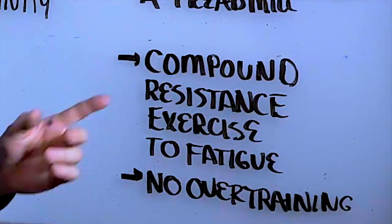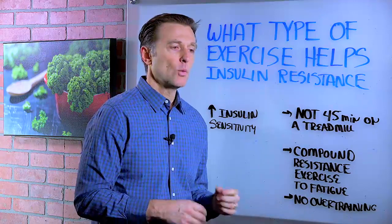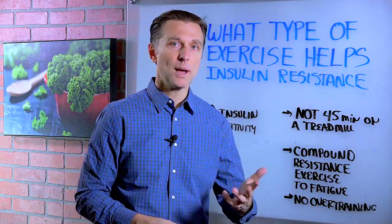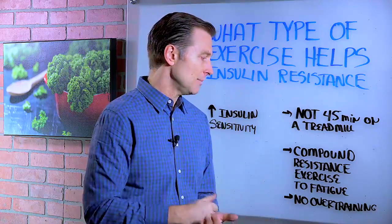What is going to work is something called compound resistance exercise or training, which involves multiple muscle groups or multiple joints to fatigue. That means you're going to have to add more weight or do more reps until the muscle just is completely at its limit — okay, I can't go anymore, I hit my limit.